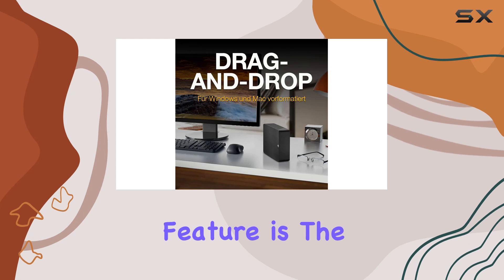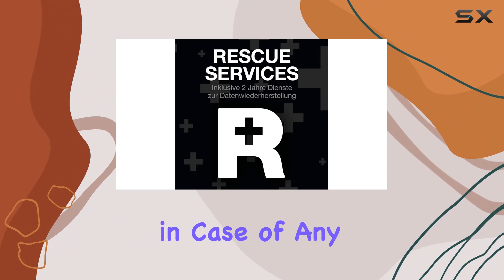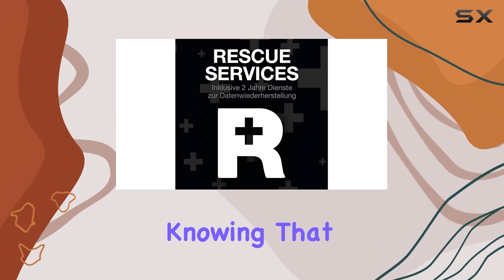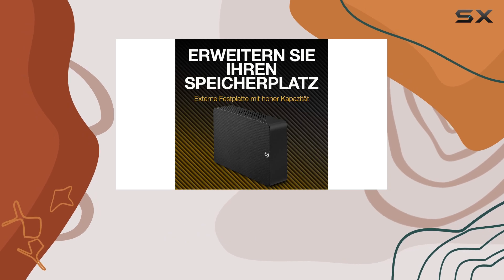One standout feature is the two-year rescue service provided by Seagate, offering peace of mind and support in case of any unexpected mishaps. Knowing that your data is backed by reliable service adds an extra layer of confidence to your storage solution.